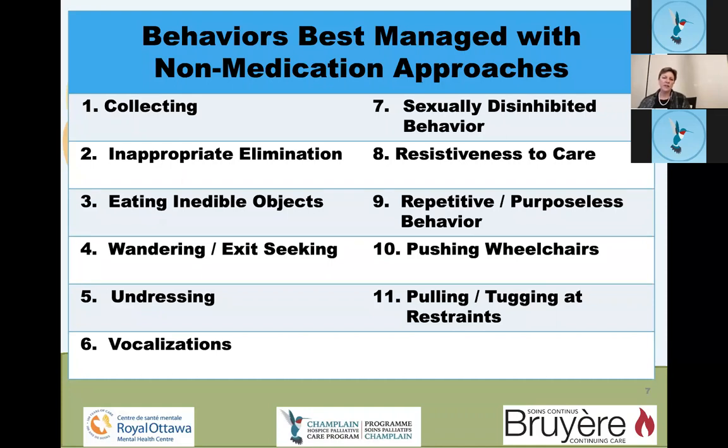Tugging or pulling on restraints is also difficult to manage with medication. These are patients in wheelchairs or broadchairs restrained for safety who tug because they're looking for freedom without recognizing they need the restraint. Non-medication management should always be part of the treatment plan for any behaviour — whether or not it also responds to medication.